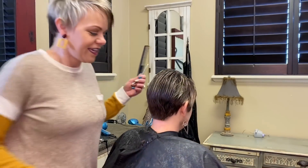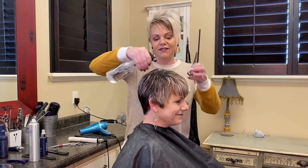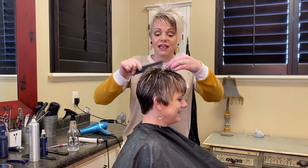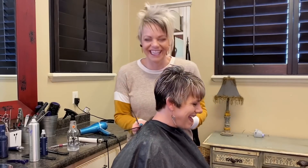Everybody always asks how far apart are you guys — about seven years. I love when they say, well, which one's older? She looks awesome. But anyway.